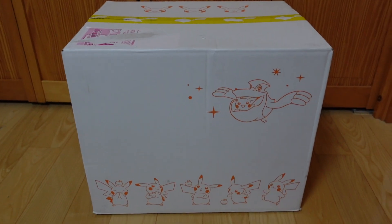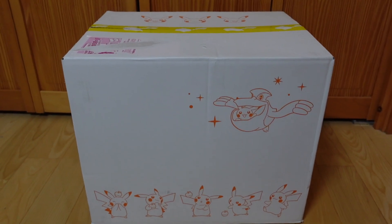I have ordered many things at the Pokemon Center but this is the biggest box. All right, let's open.